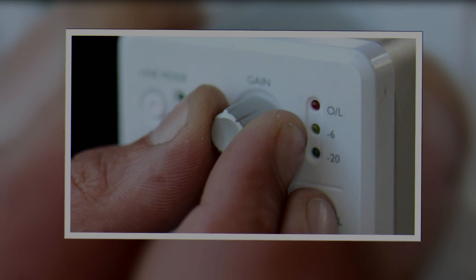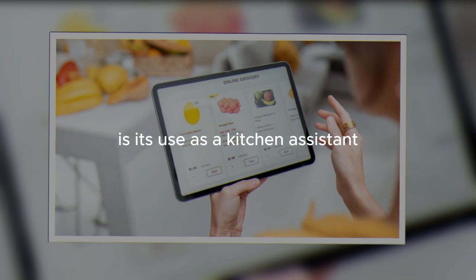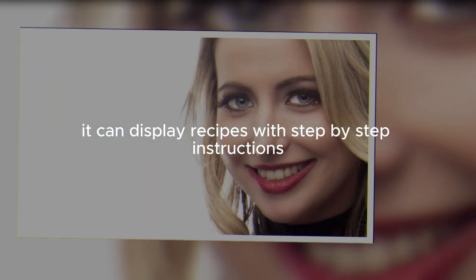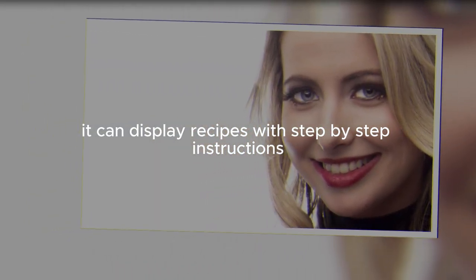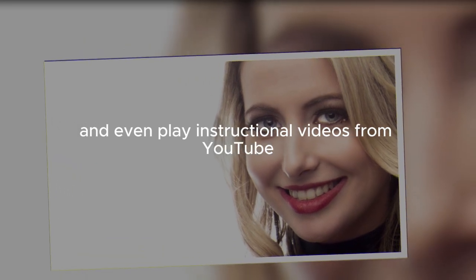Another significant feature of the Nest Hub is its use as a kitchen assistant. It can display recipes with step-by-step instructions, set timers, and even play instructional videos from YouTube.